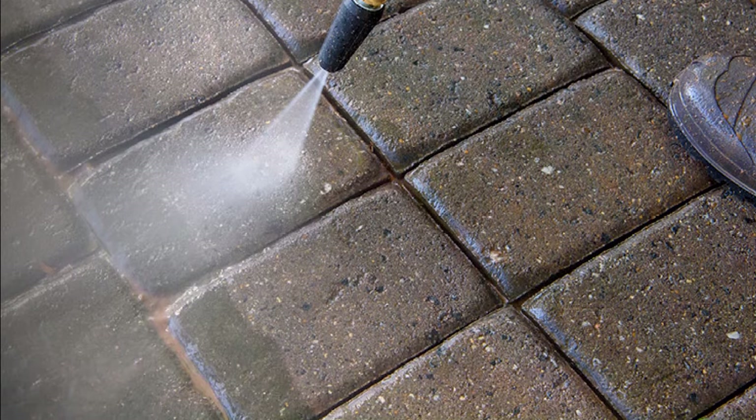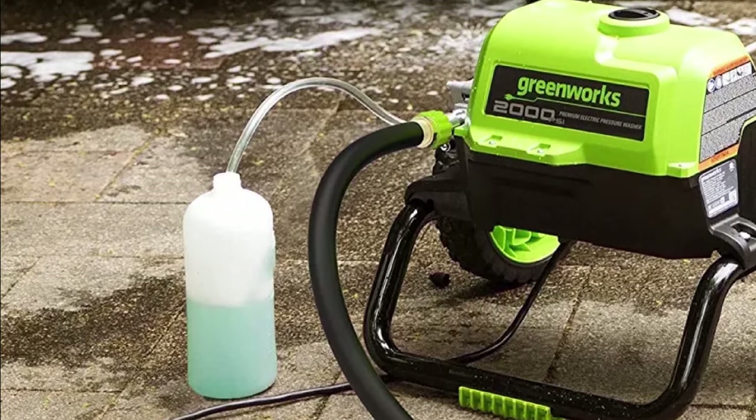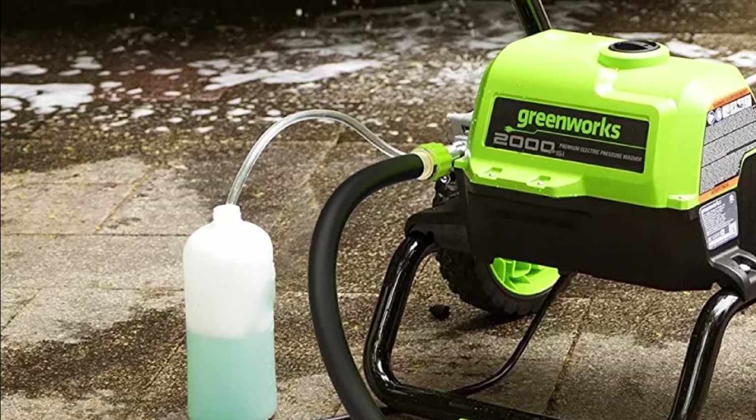This washer has amazing pressure power. However, please note that its parts may not stand up to frequent use, movement, removal, and attachment.